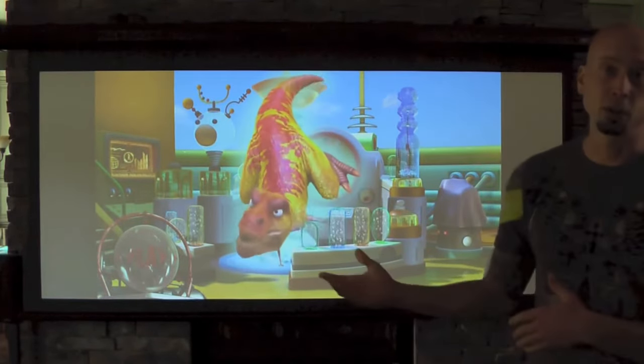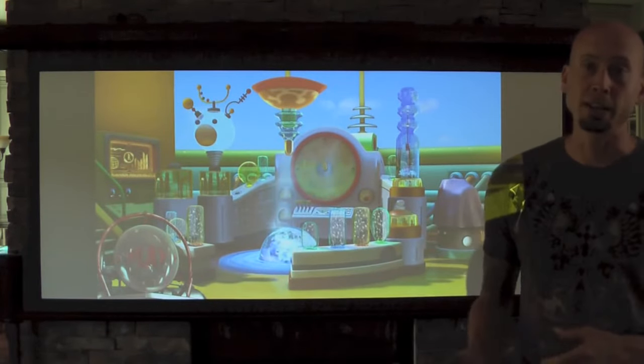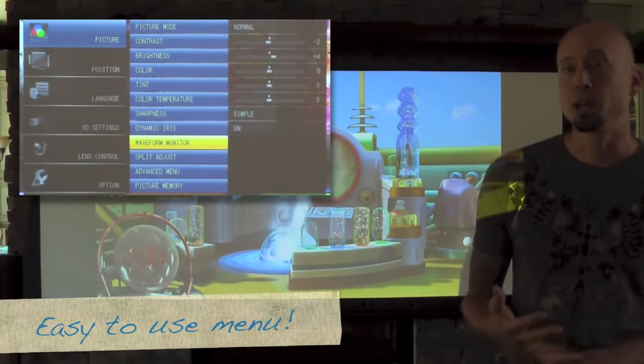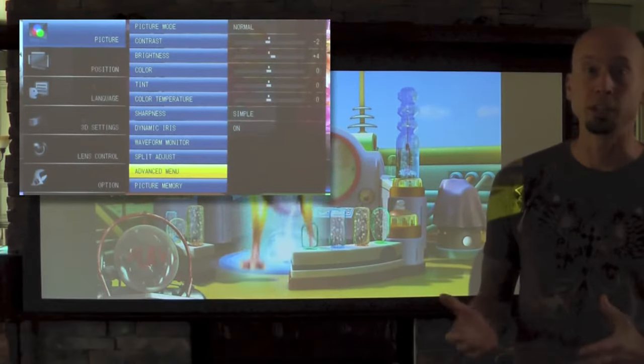However, I'm going to go close the blinds and the shades just to show you what it looks like in dark conditions. Super bright. And there are seven different screen settings — this is just the normal setting; you can fine tune it for games. Cinema 2 is my favorite — it makes all cinematic movies look just like they do at the movie theater.